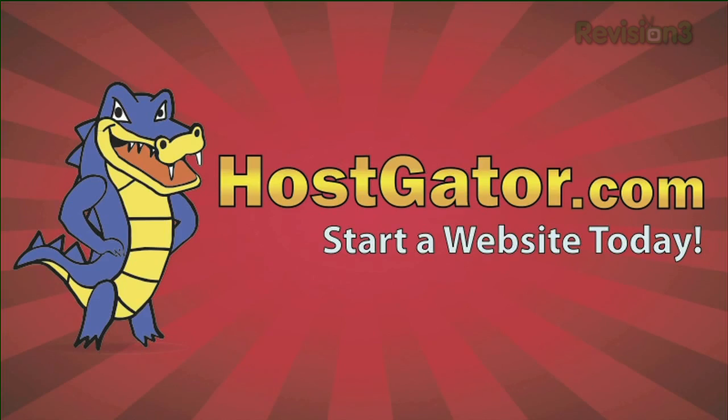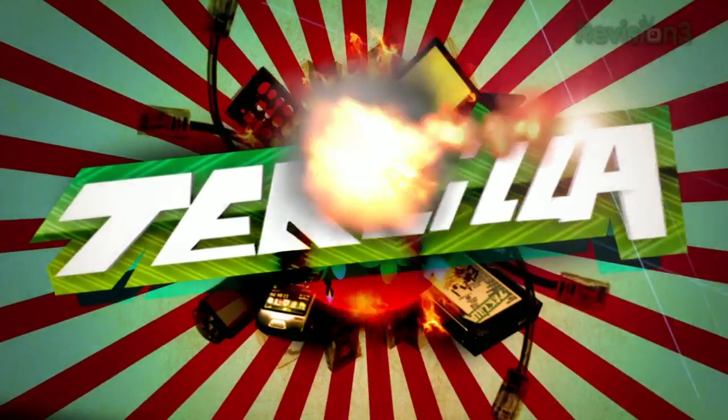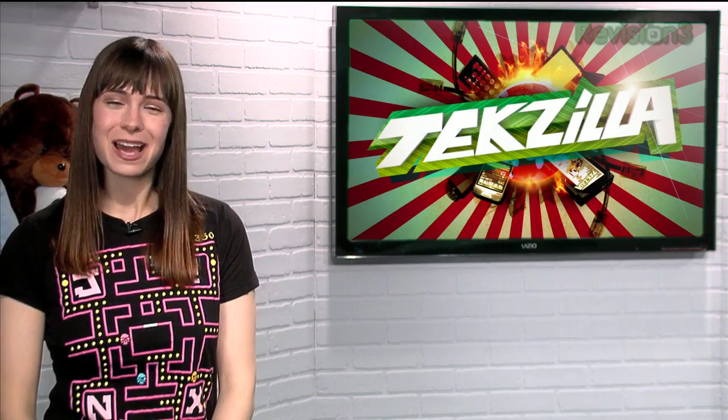Today's Tekzilla Daily is brought to you by HostGator Web Hosting. Welcome to Tekzilla Daily, I'm Veronica Belmont.